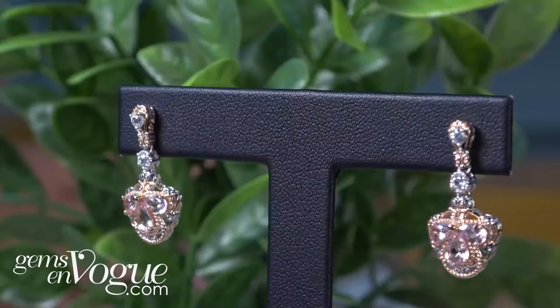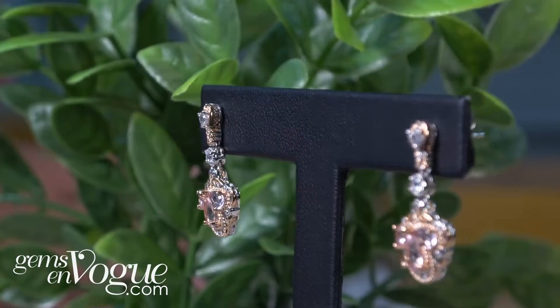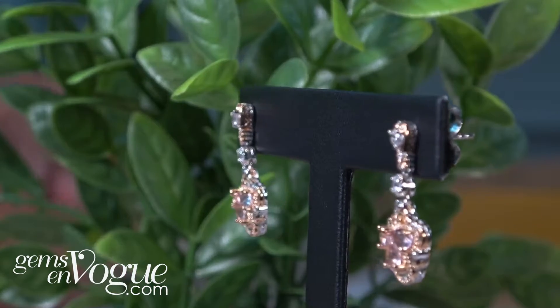Now I'm going to share with you a gorgeous pair of earrings that's going to go with that or anything else we have at JumsOnVogue.com, because it's all on sale with morganite. Here are these gorgeous earrings that I was telling you about that are going to go with that beautiful ring.